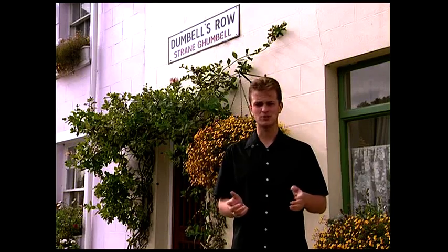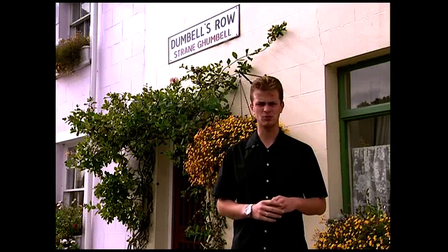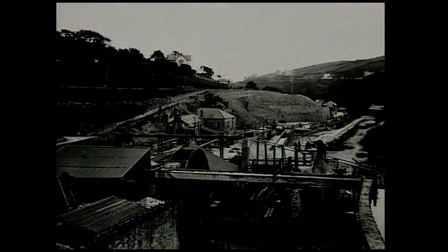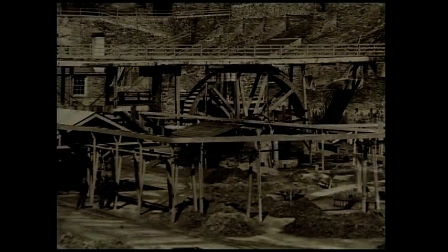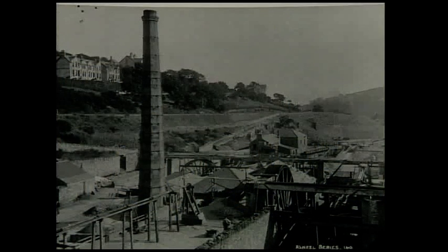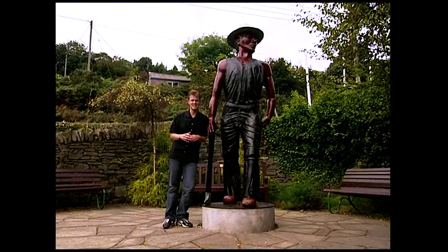Although, quite frankly, I can't see why. Because the work was hard, the conditions were appalling, and the rewards — well, some months non-existent. But it was an amazing time for Laxey. The village was packed with extraordinary machinery: huge water wheels, rock crushers, giant sieves, and a lift that could take men up and down a distance of 426 metres underground. It's hard to imagine that all this happened right here in Laxey, just over a hundred years ago.